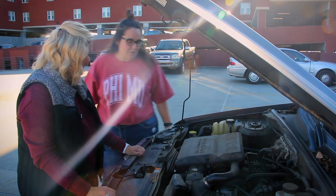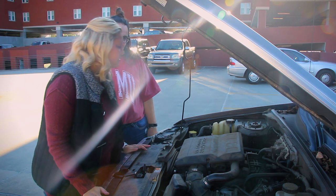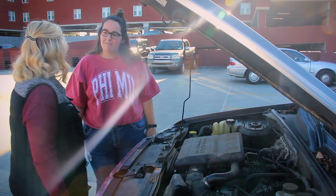Hey Emily, what's going on? What's wrong with your car? My brakes have been squeaking and I just don't know what's going on. Everything looks fine. Do you know what's wrong?